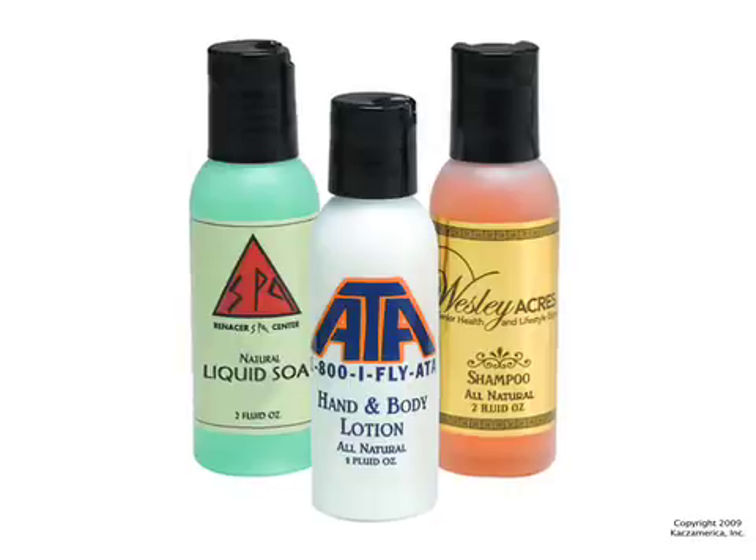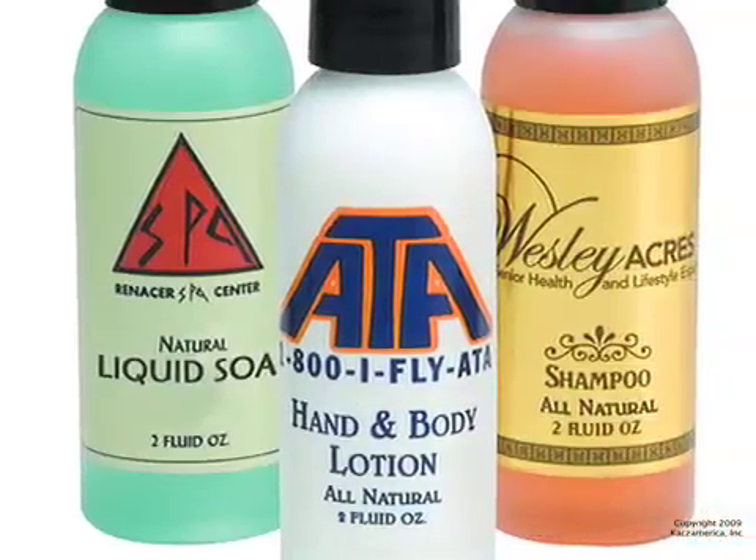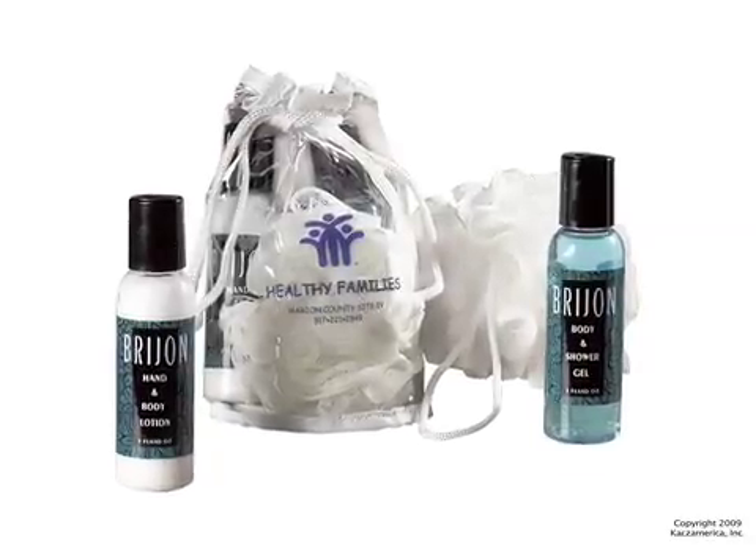These bottles of hand and body lotions are sure to brighten your image. The translucent bottles contain 2 ounces of natural lotions, shampoos, and soaps. And if a gift set is more appropriate,